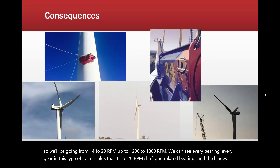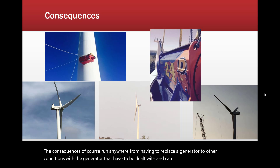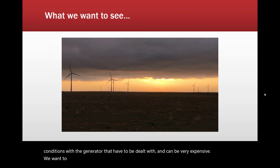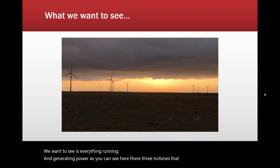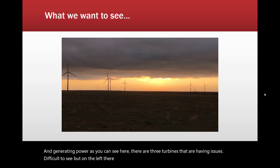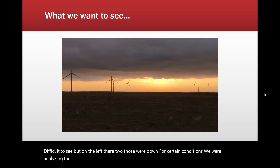The consequences, of course, run anywhere from having to replace a generator to other conditions with the generator that can be very expensive. What we want to see is everything running and generating power. As you can see here, there are three turbines that are having issues — on the left there are two that are down for certain conditions, and we were analyzing the other towers specifically to identify those conditions.